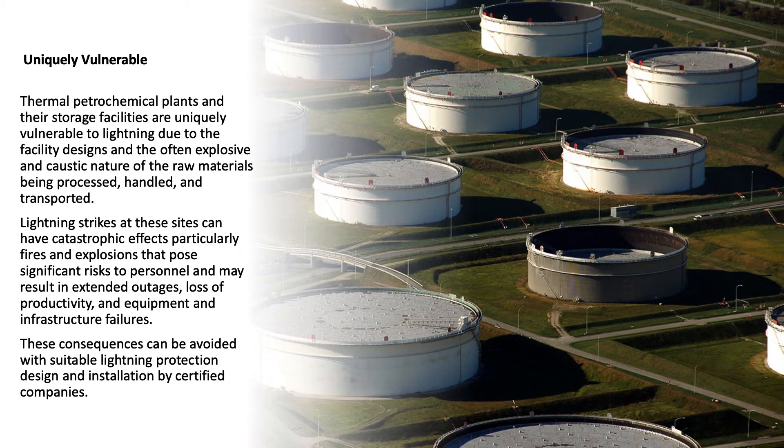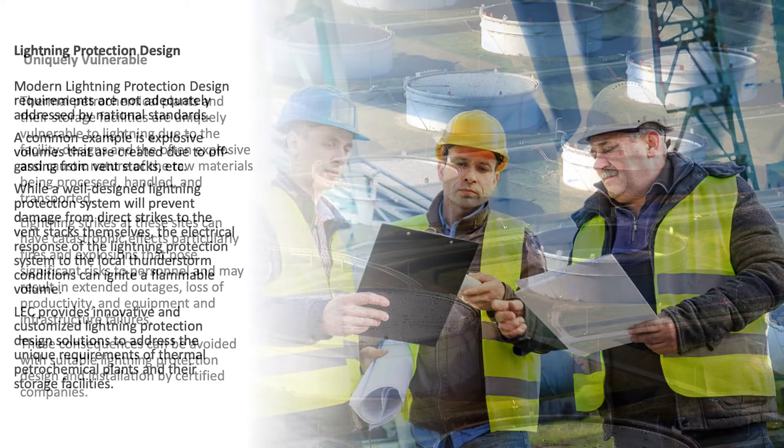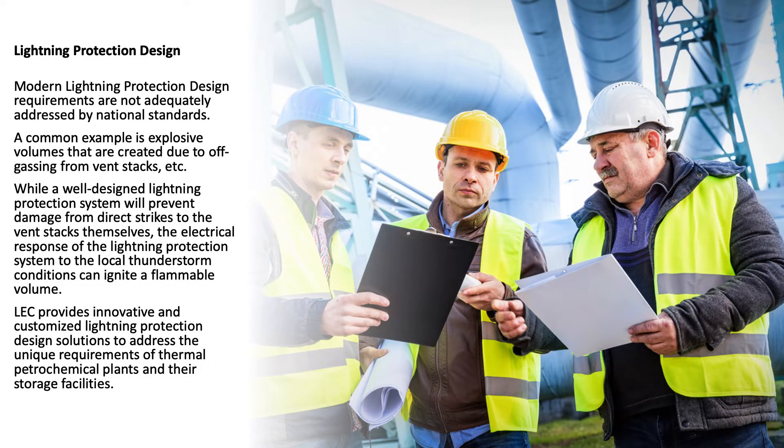Lightning strikes at these sites can have catastrophic effects, particularly fires and explosions that pose significant risks to personnel, and may result in extended outages, loss of productivity, and equipment and infrastructure failures. However, these consequences can be avoided with suitable lightning protection design and installation by certified companies. Modern lightning protection design requirements are not adequately addressed by national standards — a common example is explosive volumes created due to off-gassing from vent stacks.